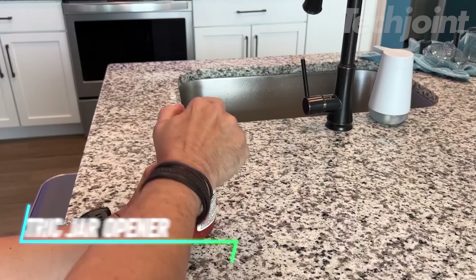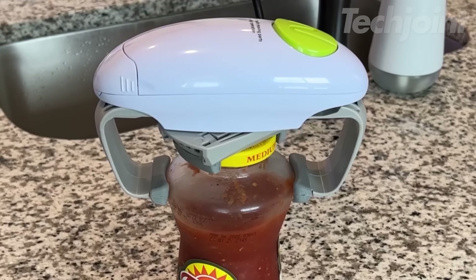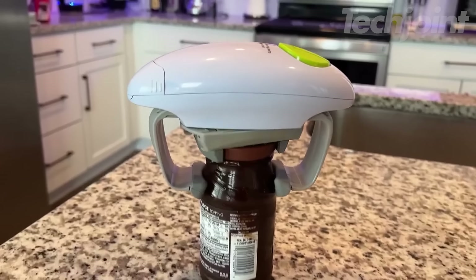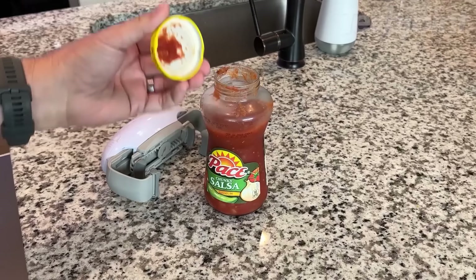Tired of struggling to open stubborn jars? This Kitchenma Automatic Jar Opener makes opening jars effortless with a simple push-button operation. It's a great solution for individuals with hand problems, seniors, or anyone who wants a convenient and hassle-free way to open jars of all sizes.